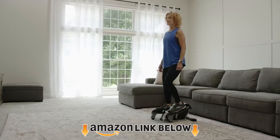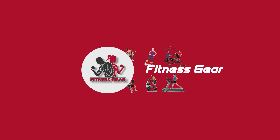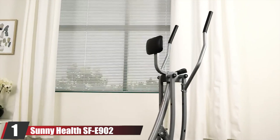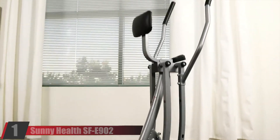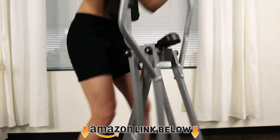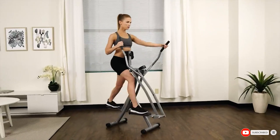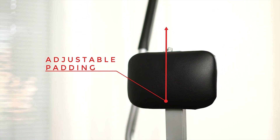Without further ado, let's get started. At the first position of our list, we have the Sunny Health SF902. If your budget is really limited, then the Sunny Health SF902 elliptical is an excellent pick. This is the cheapest elliptical on this list, and although you have to sacrifice plenty of features to get such a low price, it's fine if your pockets aren't too deep.